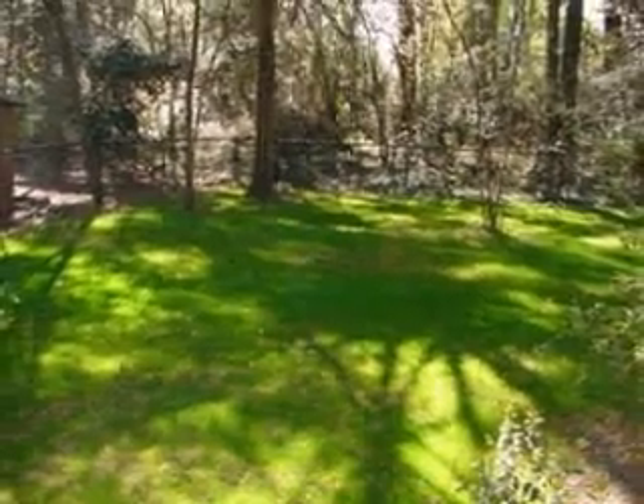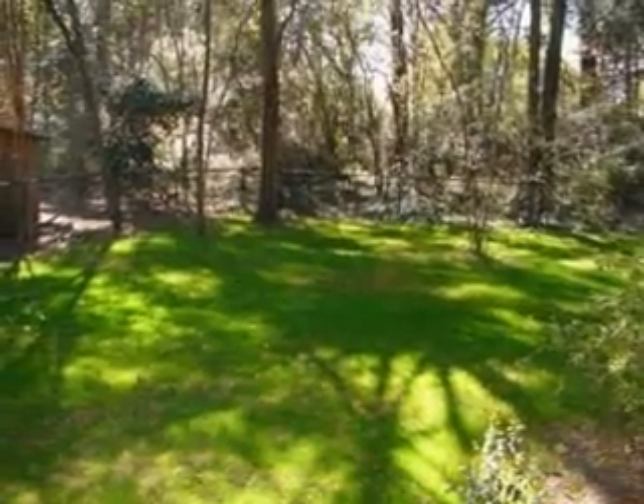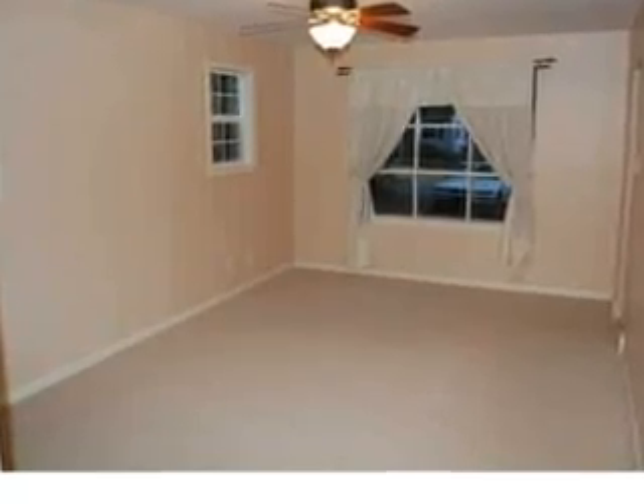The beautiful backyard is fenced in and spacious. Here's the large master bedroom.